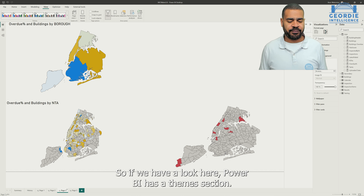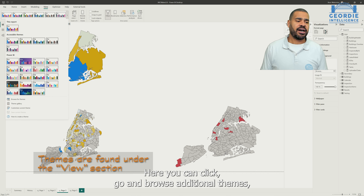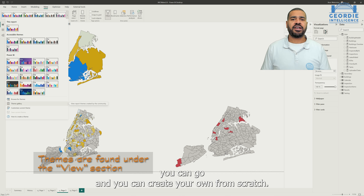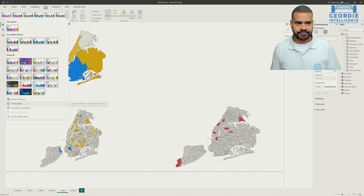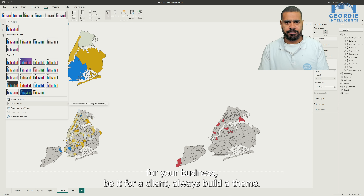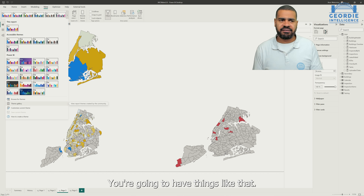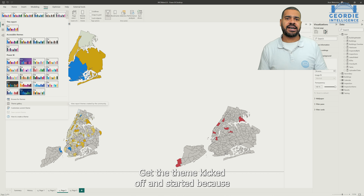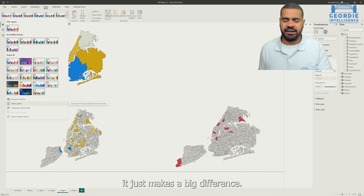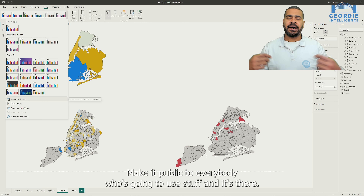If we have a look here, Power BI has a themes section. You can click, go and browse additional themes. You can go and create your own from scratch. I would say no matter what project you are doing, be it for your business, be it for a client, always build a theme. One of the first things you should do is get a theme. You're going to have a branding guide — get the theme kicked off and started because it just makes a big difference. Make it public to everybody who's going to use it.